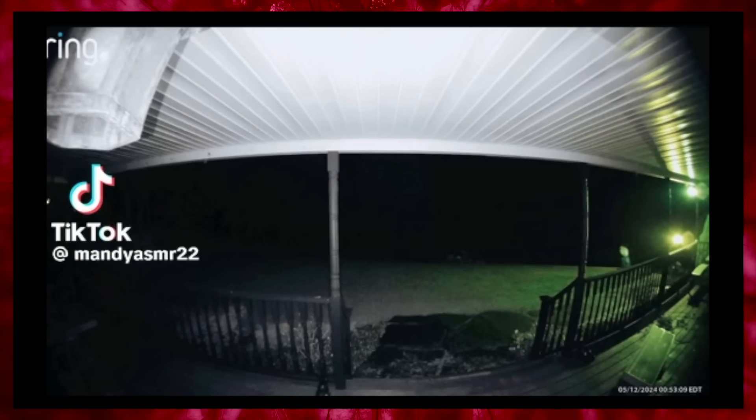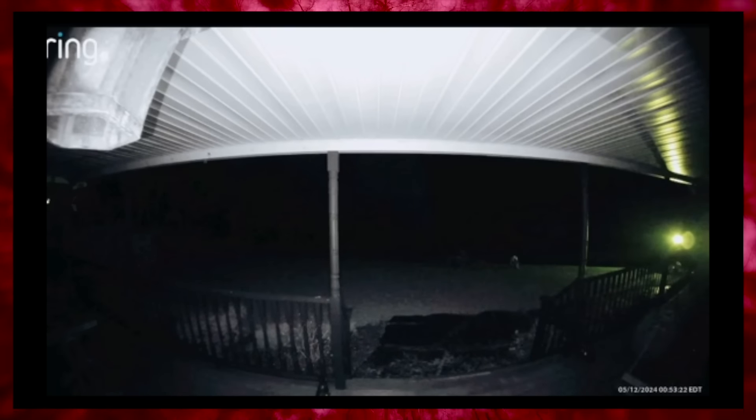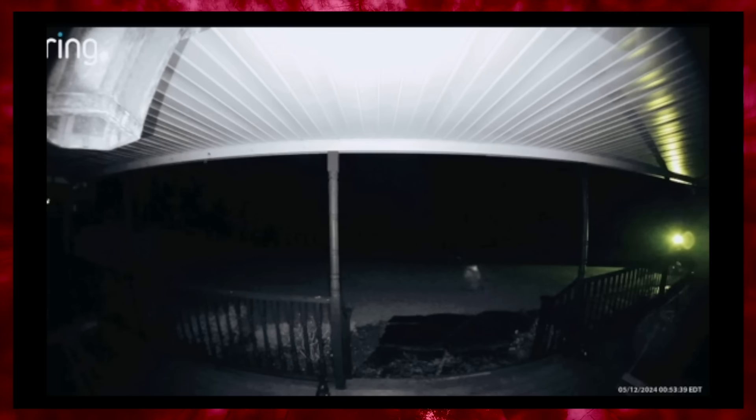Another security camera video shows Mandy's front yard. Her caption reads: 'What do you want?' The figure from before returns and continues to walk around the front yard before setting off a motion light. This startles the figure at first, causing it to stumble back into the darkness. While Mandy continues to capture videos of this strange being, she is still unsure of what it is. Some commenters have expressed their theories — Kimberly Ann being one of them.